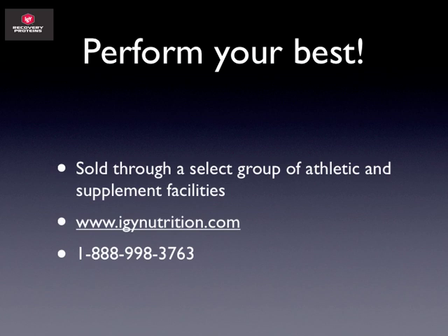It's sold through a select group of athletic and supplement facilities. We're expanding our reach into different retail locations, but it can always be ordered at IGYNutrition.com or by calling 1-888-998-3763. If you have additional questions, send them to info@IGYNutrition.com or call the 1-800 number to talk to our customer service team. If you are an athlete looking for sponsorship, check out HookIt, which is where we run our athlete programs. I hope this has been time well spent — thank you for evaluating our product, and I think if you consistently take it over time, you will start to feel the same results many other athletes are feeling.